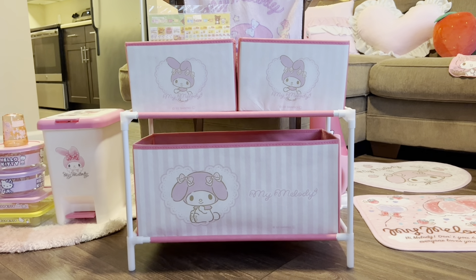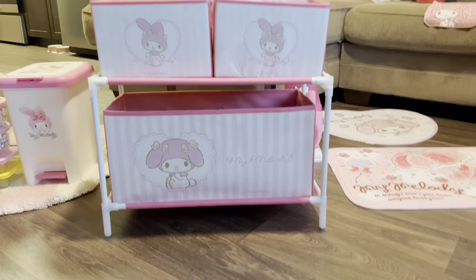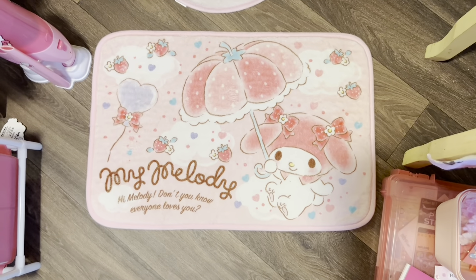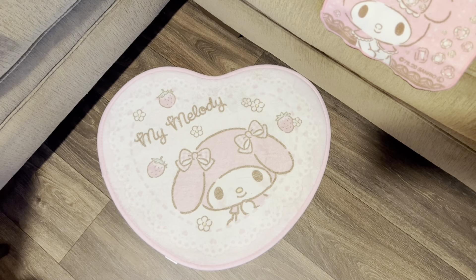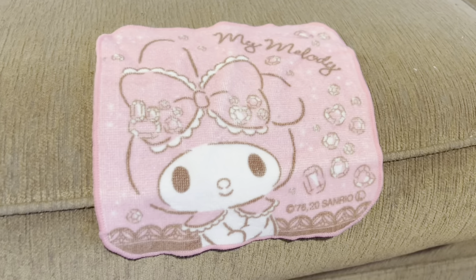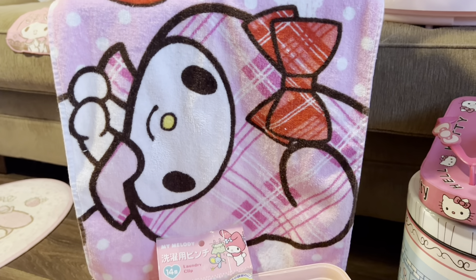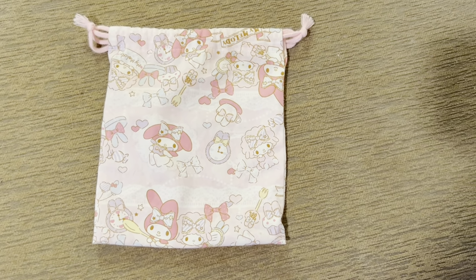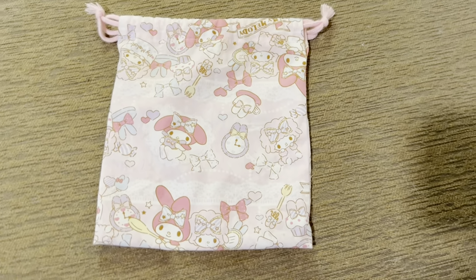This is a little My Melody drawer slash storage bin — I got this off of Mercari, I think it's Toraba. I actually have some clothes in there and I keep this in my room. I have two My Melody mats: the first one I use as my shower mat, and the second My Melody rug I keep in front of my sink in the bathroom — it has little strawberries on it. Both are from Mercari. There are more towels from Mercari too — I use one in my kitchen. I also have this adorable little My Melody and My Sweet Piano makeup pouch — it's a drawstring. This is also from Mercari.